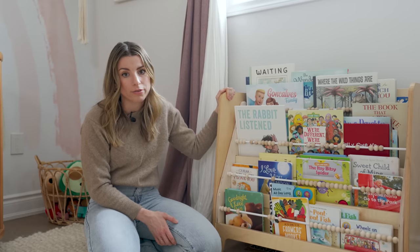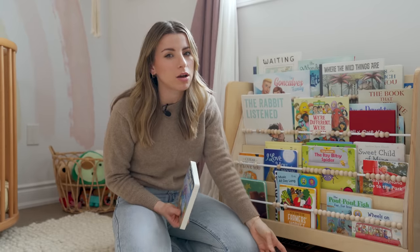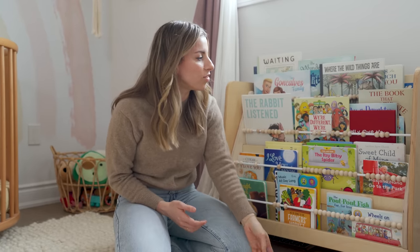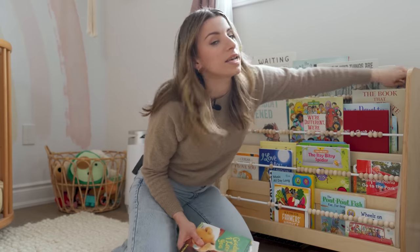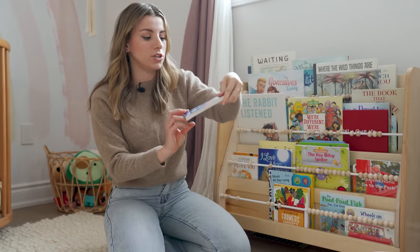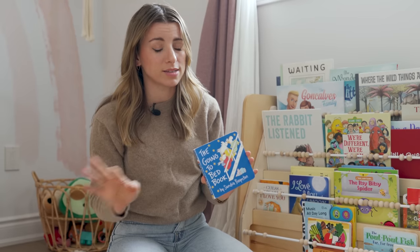We try to do at least one book every single night before bed. This series — the Pout Pout Fish — is a little bit long but it's a good story with great rhymes. I love 'Sweet Child of Mine' because it looks like Sage. And 'The Going to Bed Book' is like the fastest bedtime story ever if you just need a really quick read — it does the trick!